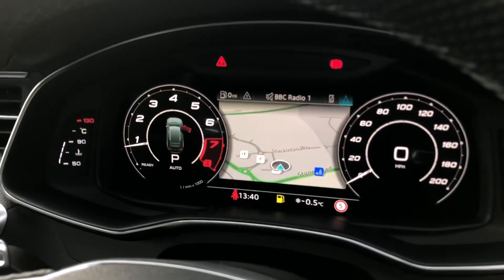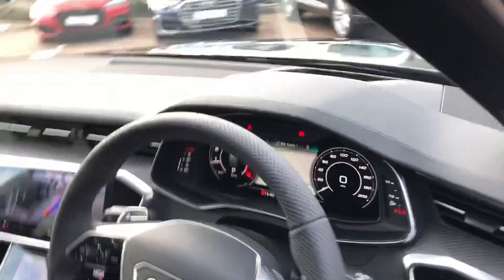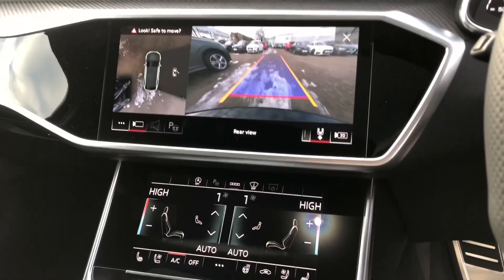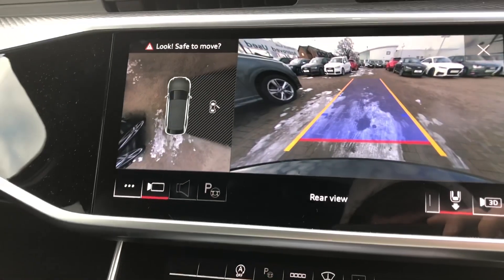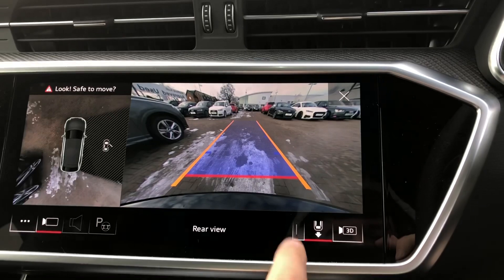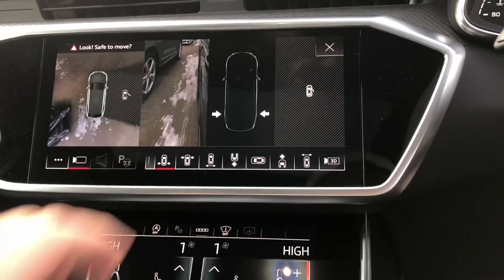It does come with the Audi virtual cockpit as standard and the head-up display as well. Inside you've got your twin touchscreen MMI display — it's currently showing the rear view of the parking camera, and it also gives you a 360 overview. You can change the views by pressing the buttons here. It does come with a 360 parking camera.